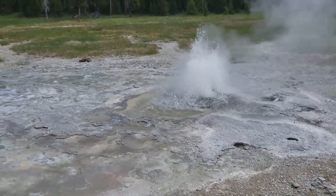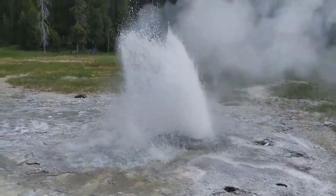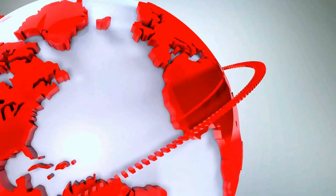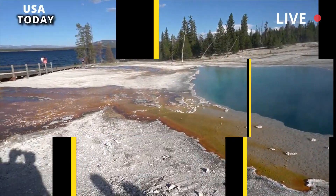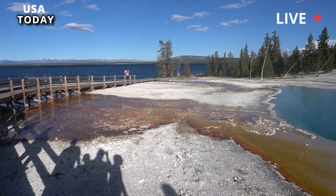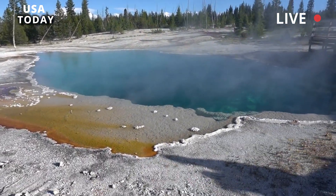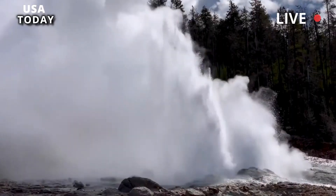Yellowstone Park's baffling new mud-slinging geyser erupts. Parts of Yellowstone National Park have been sectioned off after a newly formed thermal feature violently erupted, scalding hot muck.